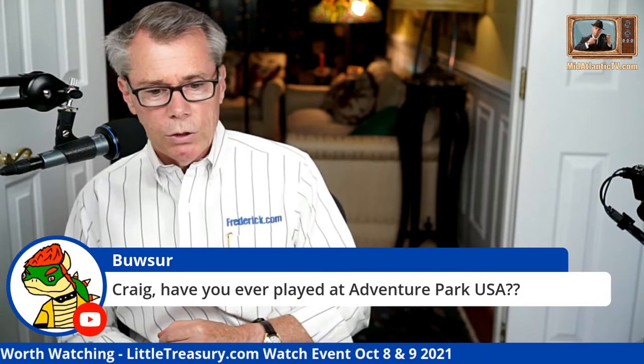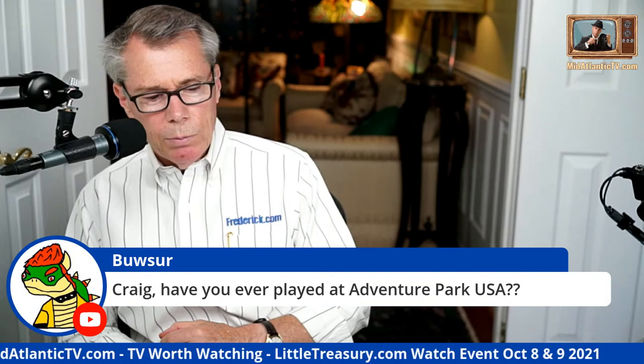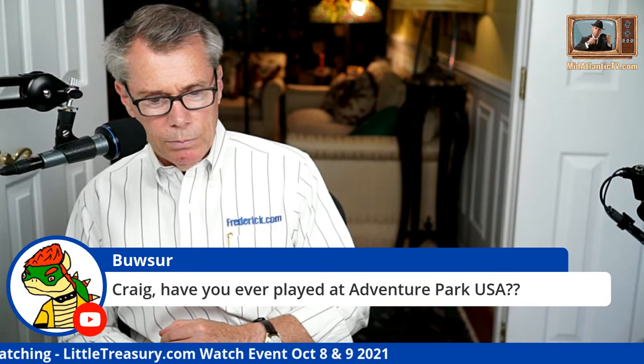Someone asks about Adventure Park USA — I've gone there a bunch of times. I don't ride the rides, but I've had a nice barbecue dinner there and covered some events. I have a video on my channel of the barbecue from there.